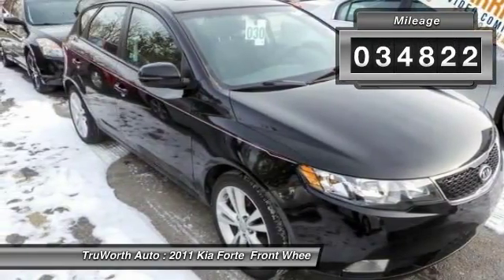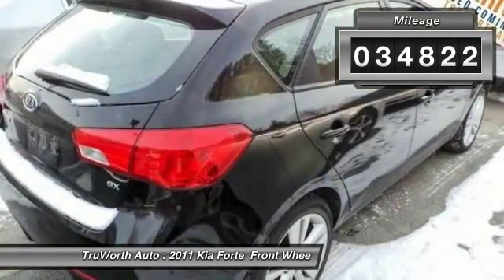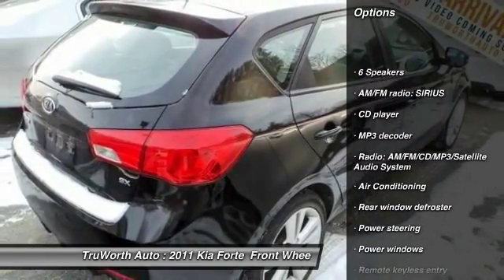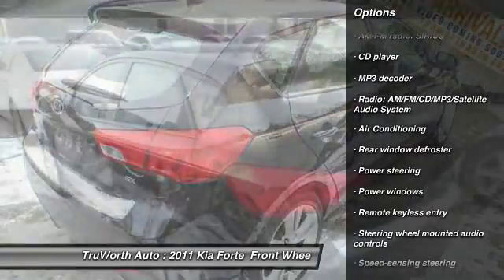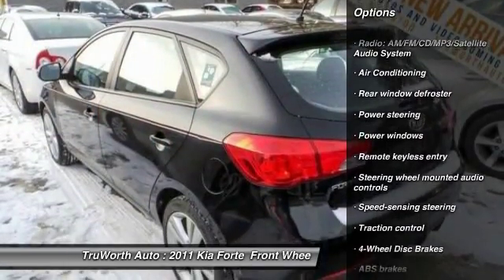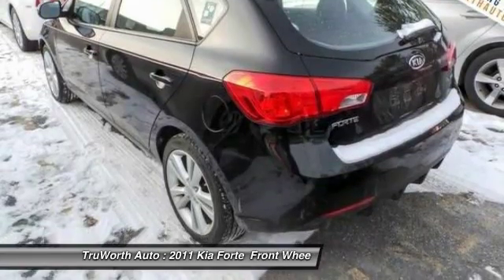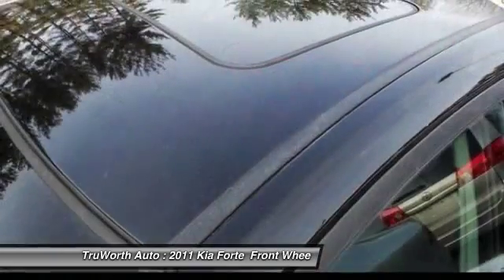This vehicle has less than 35,000 miles. Here are some of this vehicle's great options: traction control, air conditioning, dual airbags, power steering, four-wheel disc brakes, center armrest, power windows, electronic stability control, CD player, rear window defroster.